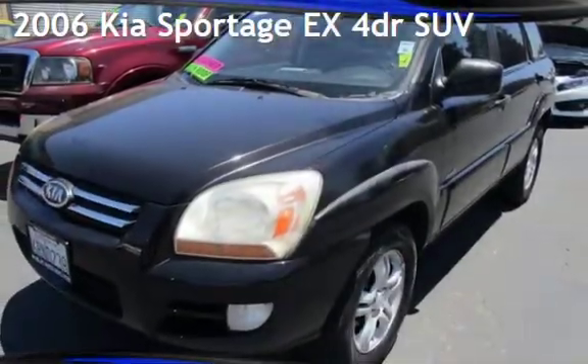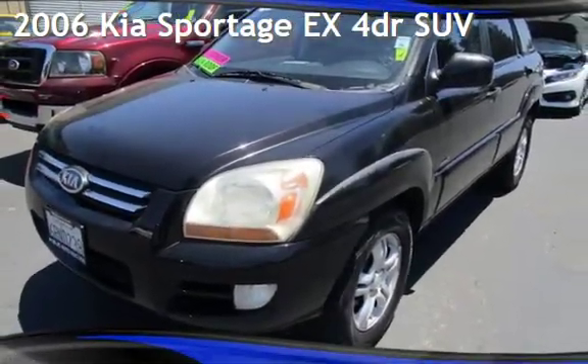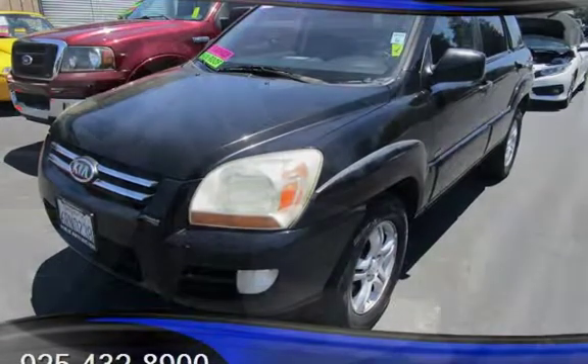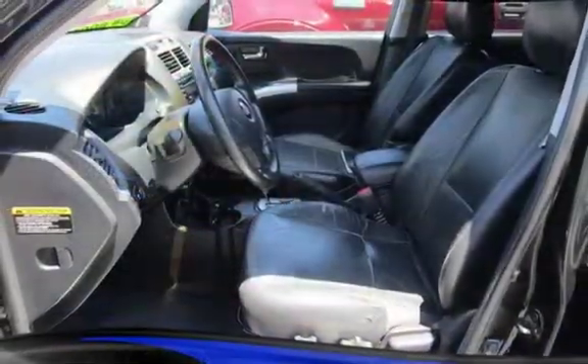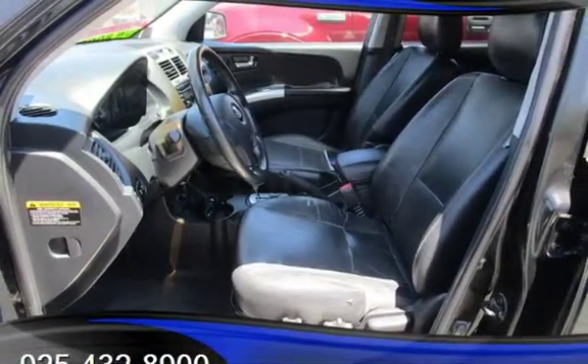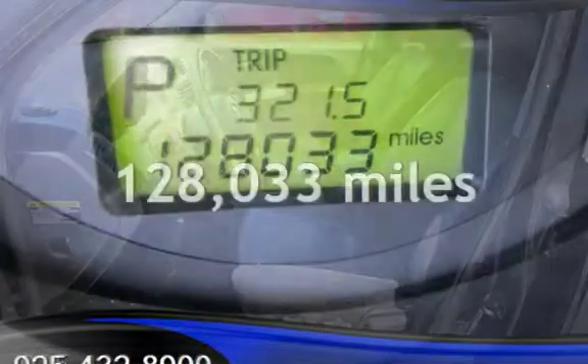Presenting a pre-owned 2006 Kia Sportage EX. This four-door SUV has a six-cylinder, two-liter V6 engine, with four-wheel drive and an automatic transmission. This Kia has less than 129,000 miles on the odometer.